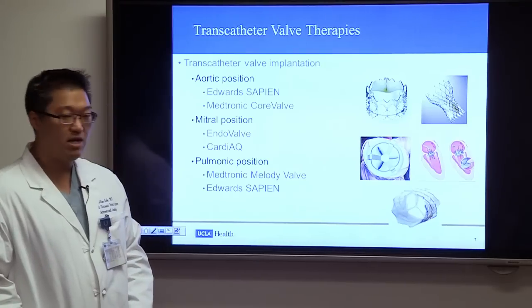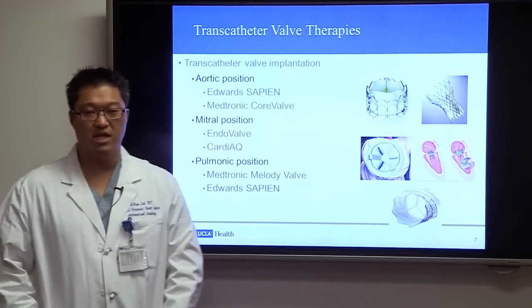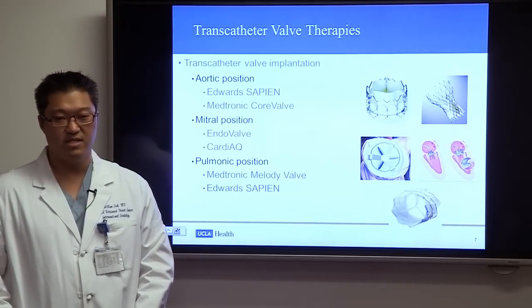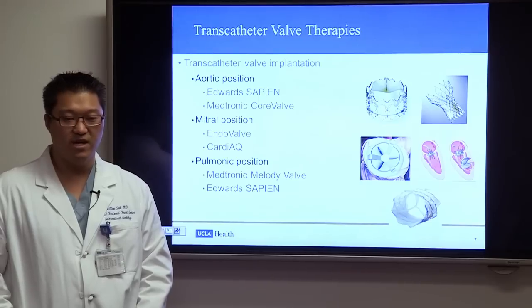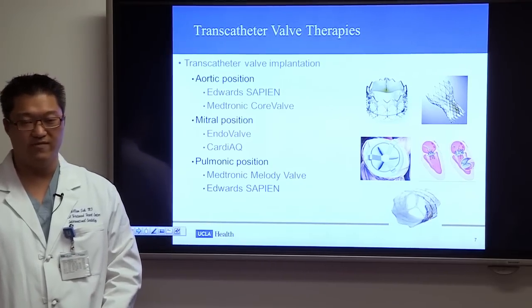Today I'm going to focus on valve therapies involving the aortic position, mainly treating aortic stenosis. There are two available devices: the FDA-approved Edwards Sapien valve, and the Medtronic CoreValve, which was awaiting FDA approval.